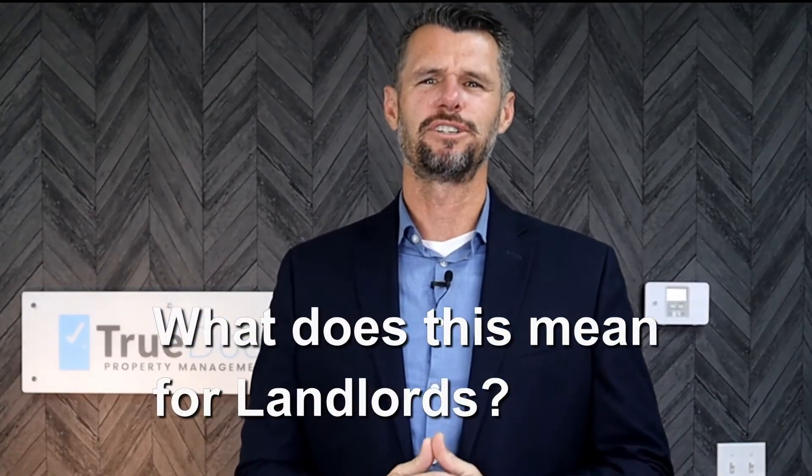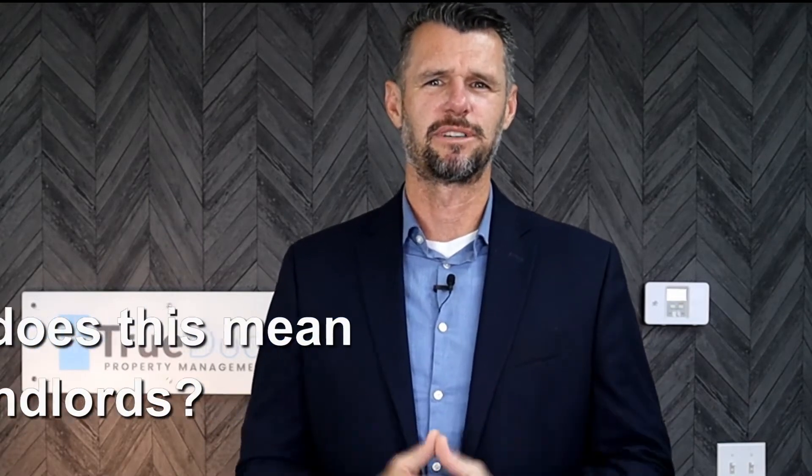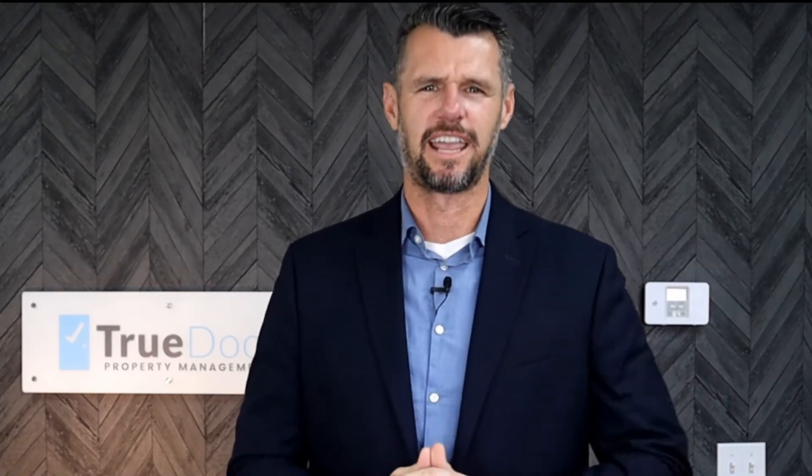If you like the content in this video, please like and subscribe. This video is specifically for property owners in Santa Ana, California, but if you have a rental in Orange County, you want to pay attention because your city might be next. The information only applies to rental property owners in Santa Ana.